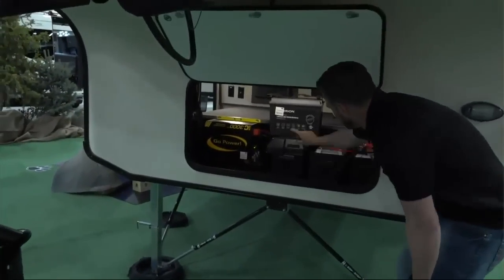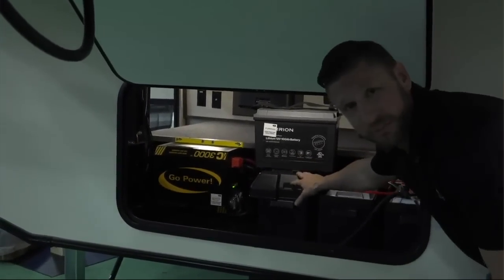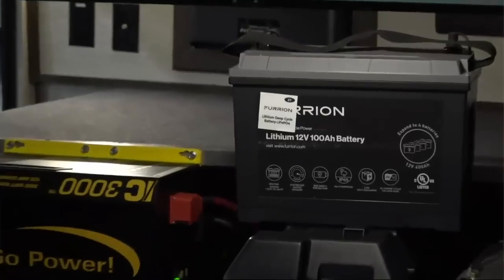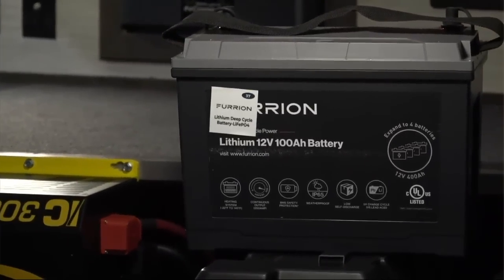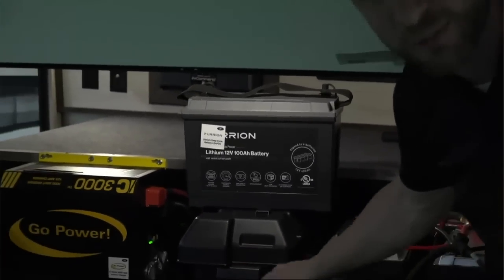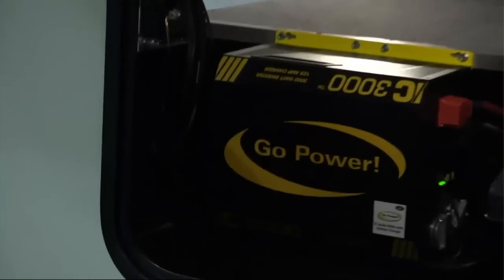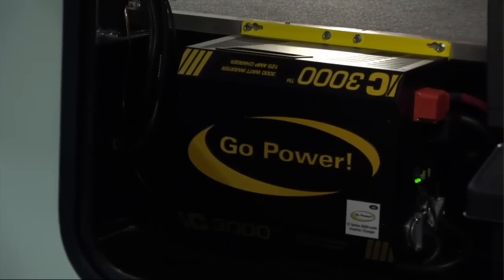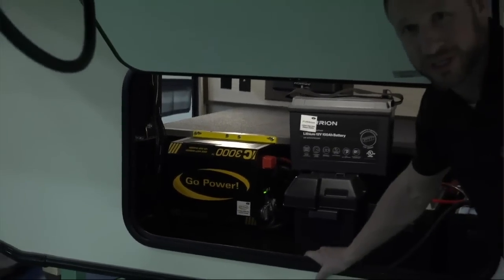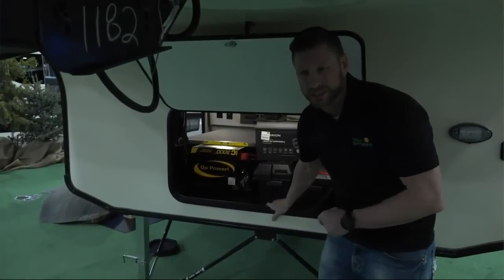Under here we've got our Furion lithium batteries. These are the first ones that Furion has brought to market. They're 100 amp hour batteries, and the cool thing is that you get a full 100 amp of power — normal deep cycle batteries don't give you that. This coach is set up with four of them, so you've got a lot of power. It's also set up with the IC Go Power 3000-watt inverter, which is also a charger. It's a smart unit — it sheds power when it needs to and boosts up your batteries when needed.